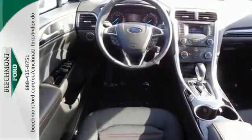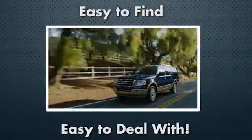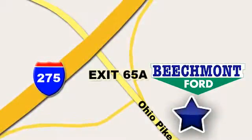Check it out today. Beechmont Ford — we're a friend in the community. Stop in today. We're easy to find, easy to deal with. Off of I-275 at 65A Beechmont Avenue.